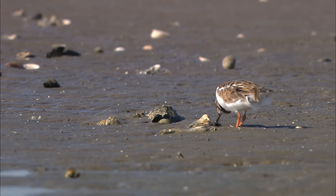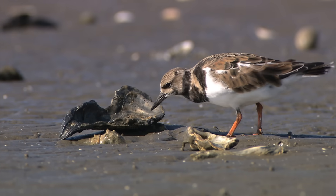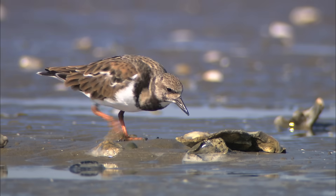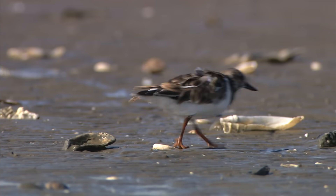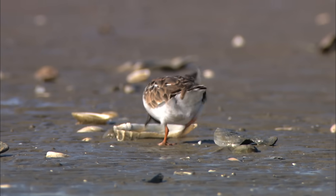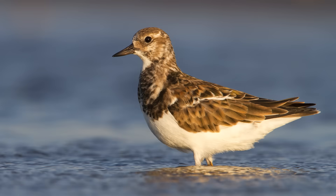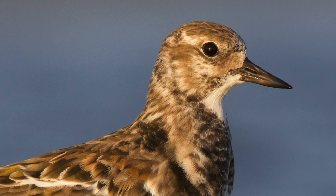The ruddy turnstone is a really interesting bird to watch. They're very opportunistic in the way that they feed and they have a lot of foraging methods. Their body and all of its components are really put together in a way that gives them a lot of leverage and strength for pushing things around, for walking, for clambering over things on the beach. They've got this stocky, stout little body and these short, very powerful legs and feet. They've got a short, strong bill, and they use these attributes basically to muscle things around.